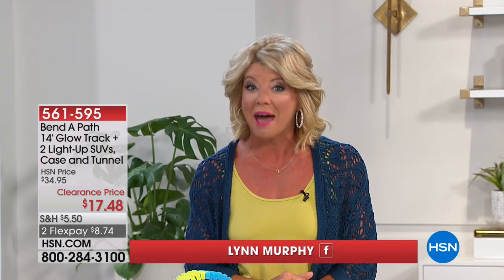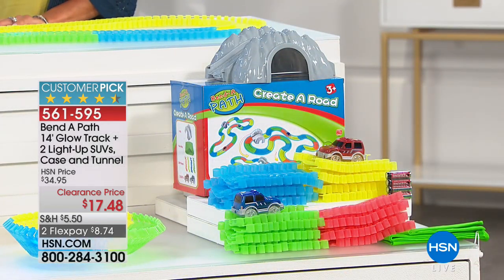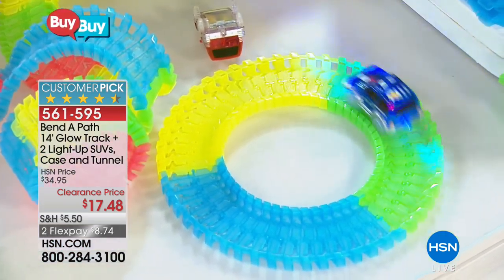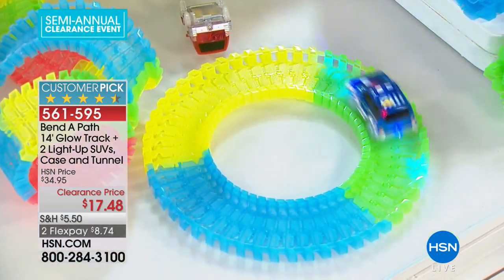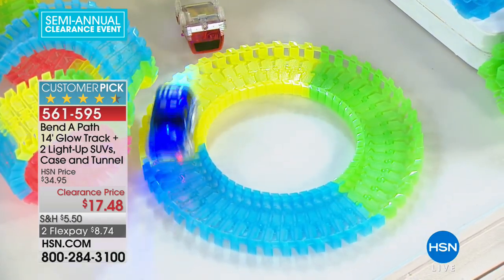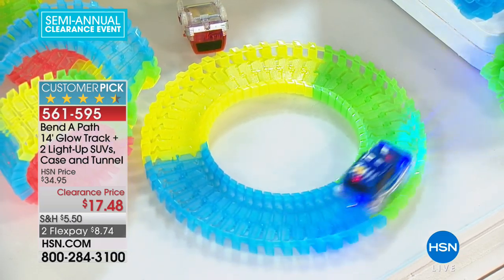We are so excited because we are bringing back one of the number one most popular toys for the past five years here at HSN, and today it happens to be at an amazing special sale price under $20. That is the cool thing — we are talking about hours and hours of amazing fun. It's $17.49 and it's exactly 50% off of the original HSN price.